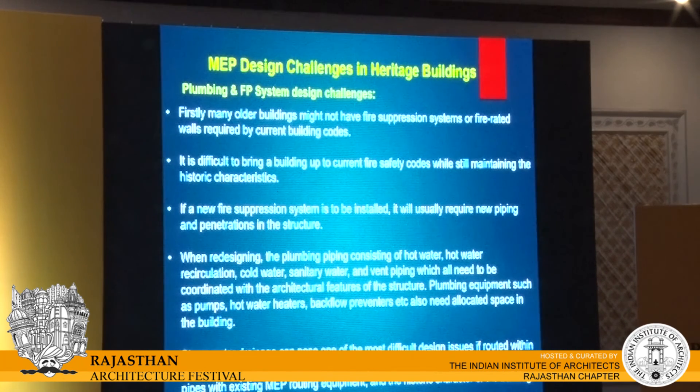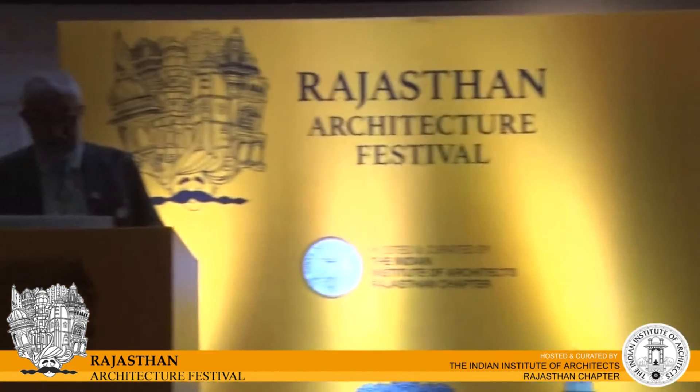On the plumbing side, many older buildings might not have fire suppression systems or fire-rated walls, which are required under current building codes. It is very difficult to bring buildings up to current fire safety codes while maintaining historic characteristics. A new fire suppression system will usually require new piping and penetrations in the structure. Plumbing piping — hot water, hot water recirculation, cold water, sanitary water and ventilation piping — all needs to be coordinated with architectural features. Equipment such as pumps, hot water heaters and backflow preventers also need allocated space. Storm water drainage can pose one of the most difficult design issues, as large storm water pipes are difficult to integrate with existing MEP routing and the historic character of the building.